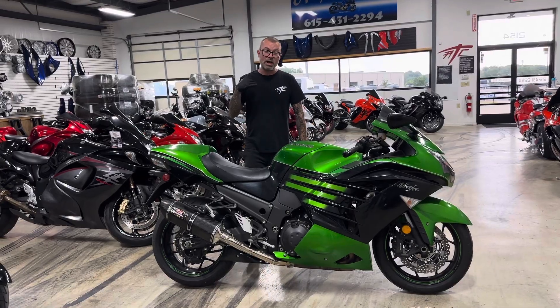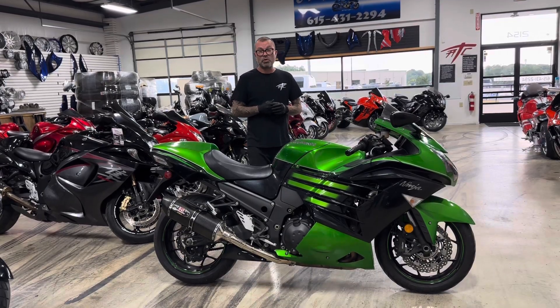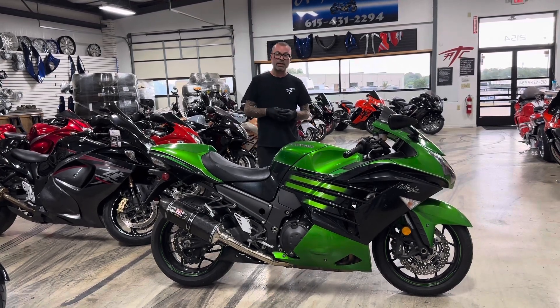you can give us a call at 615-431-2294, or you can go to our website and see plenty more pictures at allthingschrome.net. Again, allthingschrome.net. All things chrome — we got it going on!